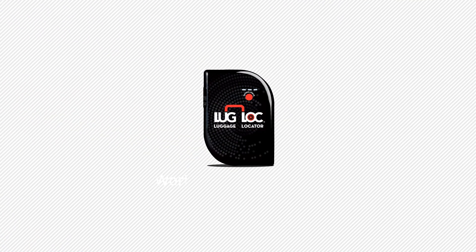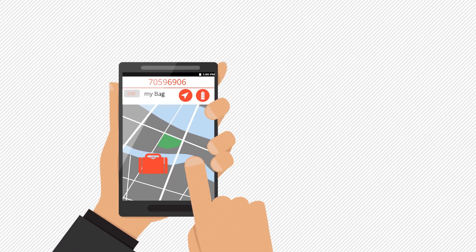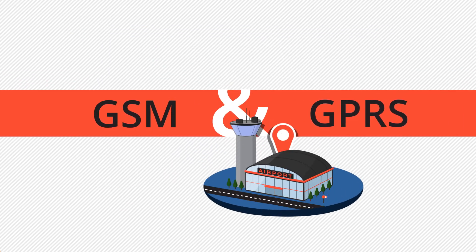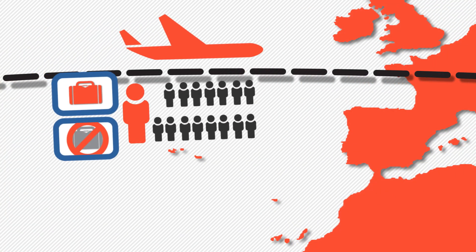But now, there is a solution. Introducing LugLock, the world's first luggage locator. With a simple tap on LugLock's iOS or Android app, or a click on your internet browser, LugLock's GSM and GPRS technology will allow you to track your luggage at any airport in the world. With LugLock, you can fly with the peace of mind knowing that your luggage made it onto the plane with you.